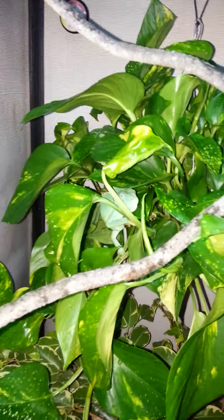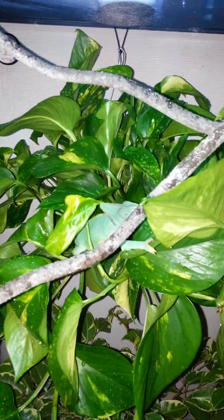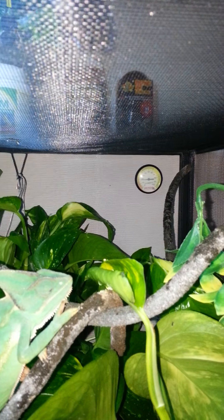She's on camera so now she's going to be famous — I'm kidding. The temperature in there is about 84. Humidity really sucks right now, it's about 20 — needs to go up. I need to go spray it down.